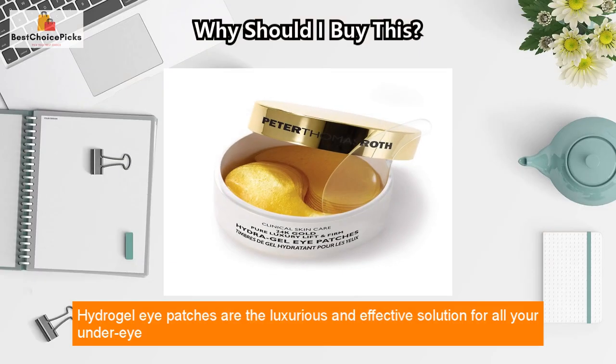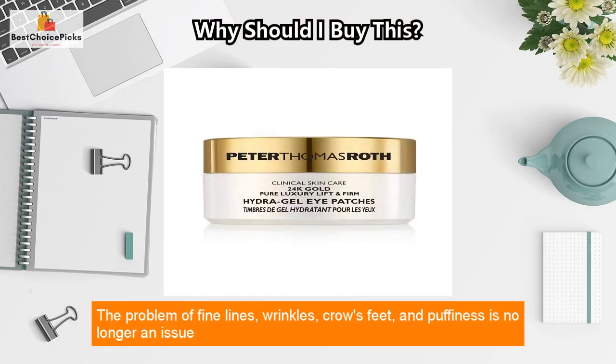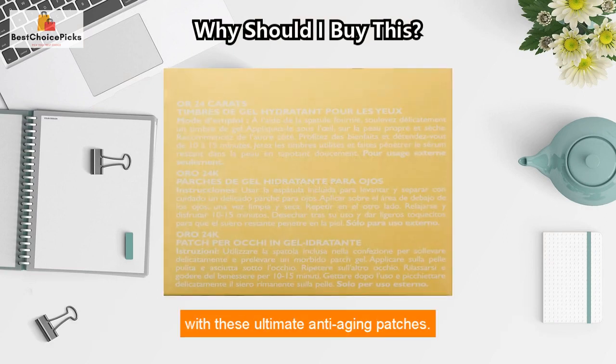Hydrogel eye patches are the luxurious and effective solution for all your under eye skin concerns. The problem of fine lines, wrinkles, crow's feet, and puffiness is no longer an issue with these ultimate anti-aging patches.